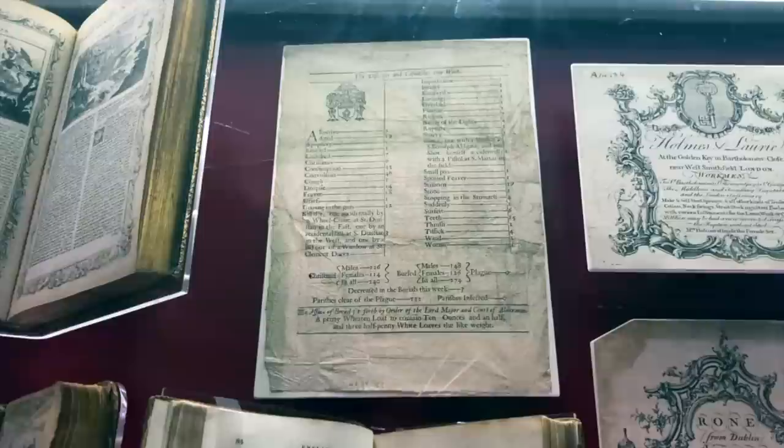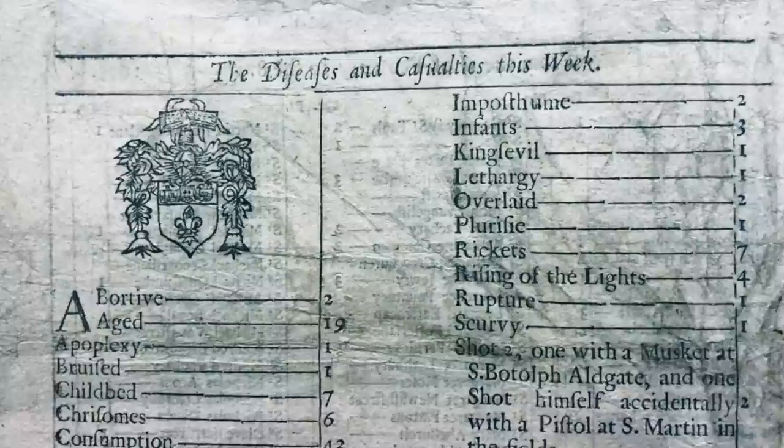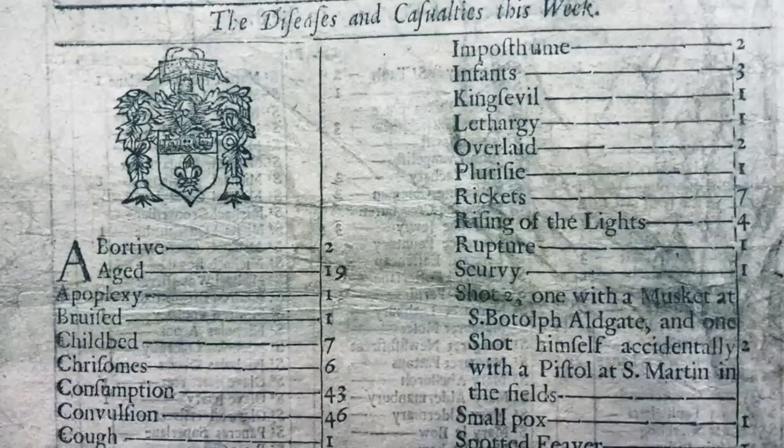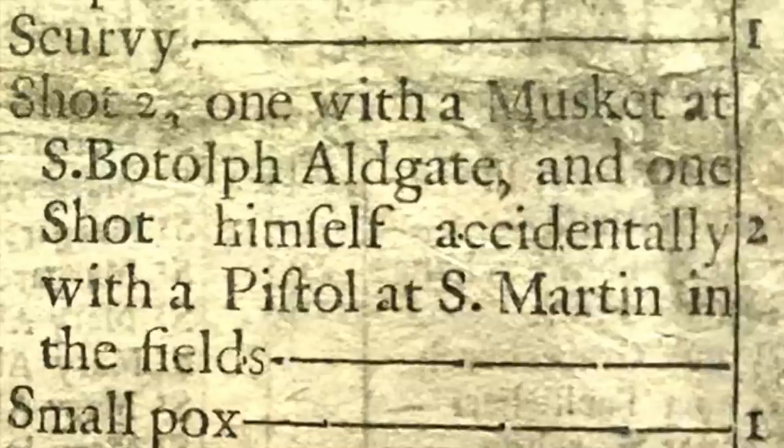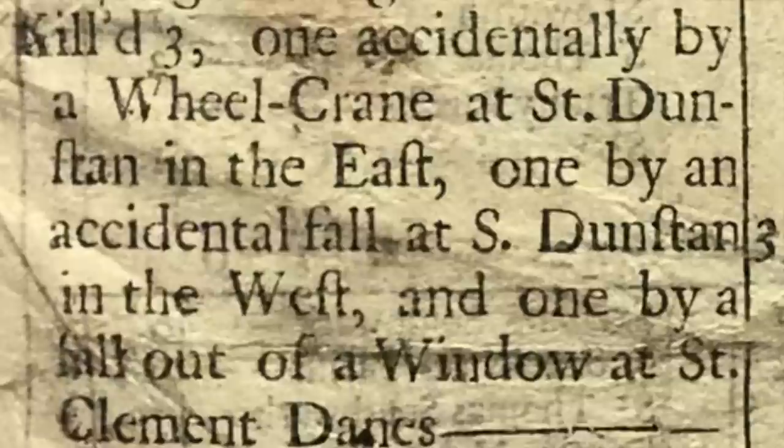One of the most intriguing — if not gruesome — items here is this Bill of Mortality, a leaflet which used to be published every week in London detailing the number of deaths that had occurred over the past few days and how each person had passed away. This particular bill lists the causes of death from between the 1st and the 8th of February 1675. Some of the fatalities are straightforward enough, such as old age, fever and scurvy, but other examples include wind, worms, griping in the guts and teeth. The bill also mentions that one man was shot dead with a musket in St Botolph's Aldgate, and that another man shot himself — accidentally according to this — with a pistol at St Martin-in-the-Fields. Several other people seem to have died on building sites after falling to their deaths.